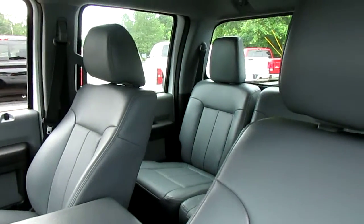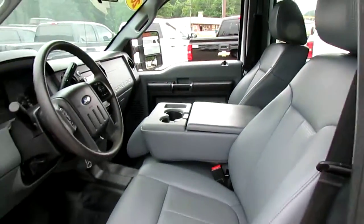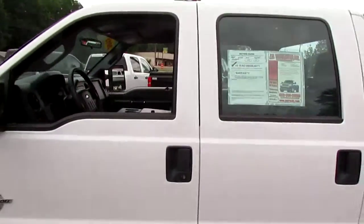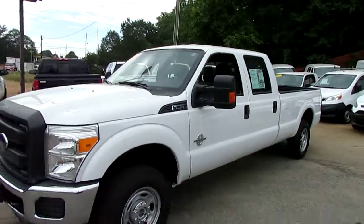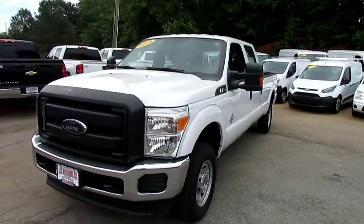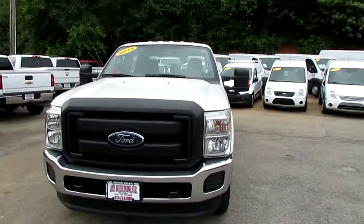The interior is really nicely taken care of — there's really no defects at all. This truck comes with a 6.7 liter turbo diesel engine that puts out 440 horsepower.